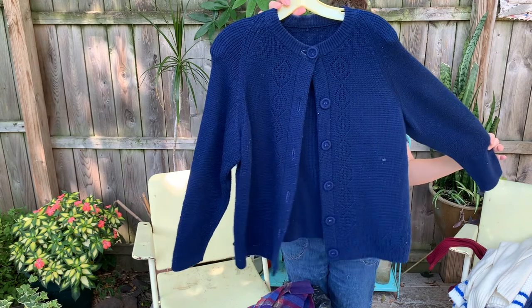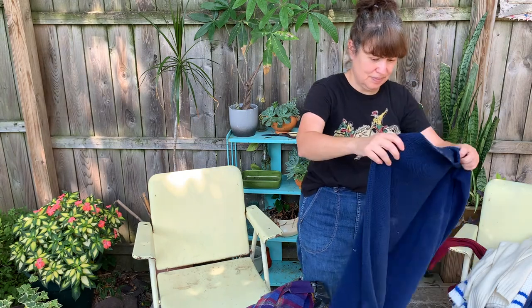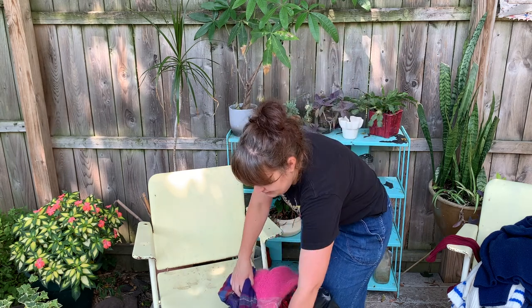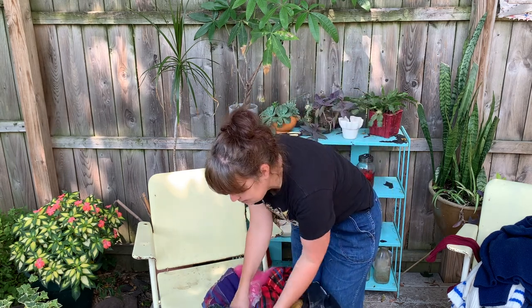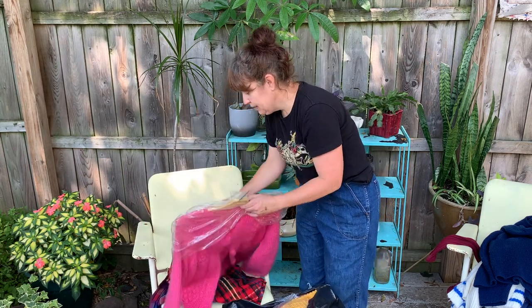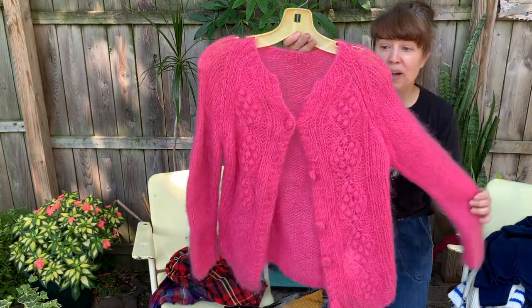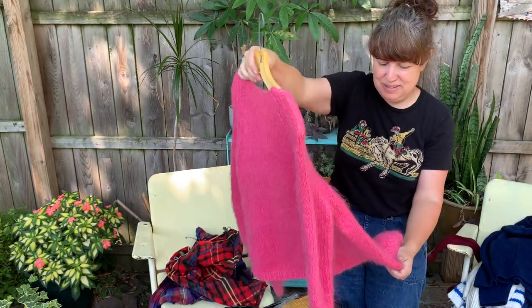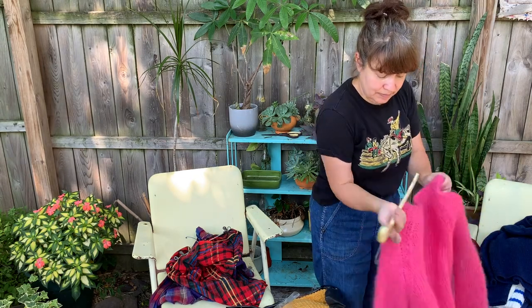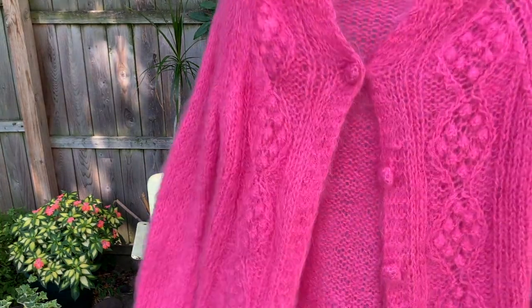Just a 60s cardigan in navy. What's this? Looks like mohair. Pretty pink mohair from the 60s or 70s — that's really nice, so soft and nice.